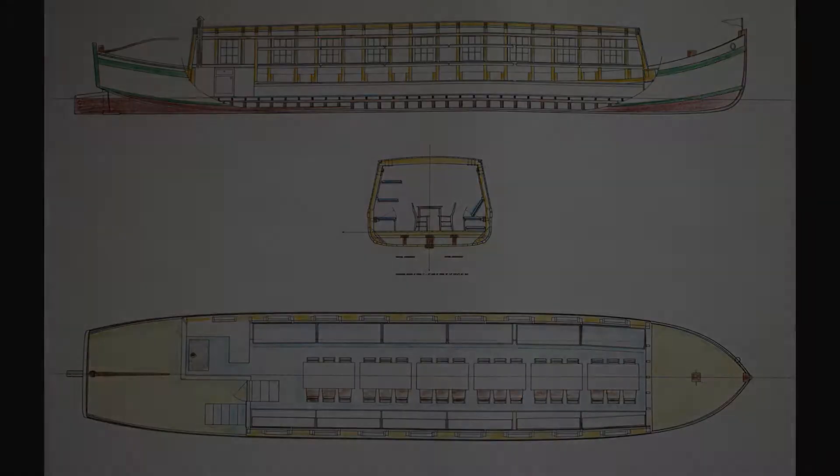We welcome any information or input any of you might have — you're all Erie Canal people. We've been searching for information constantly and we'll be able to modify things as we go along. The boat will be built out of traditional materials. We know the boat-building techniques of the period and we're going to try to make it as close as possible.